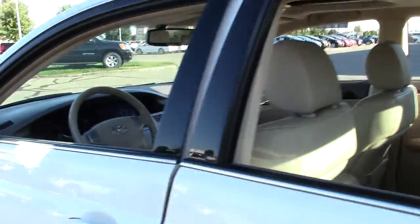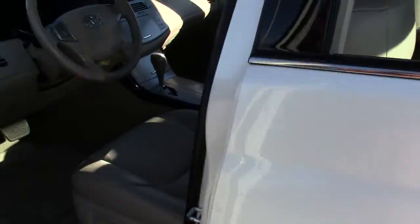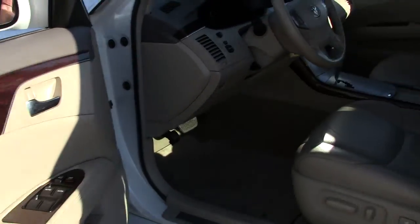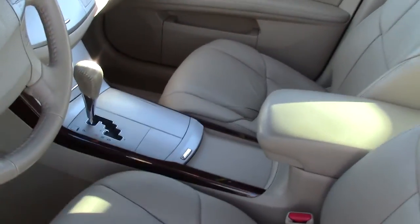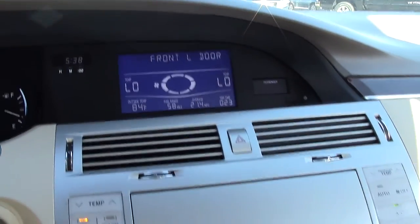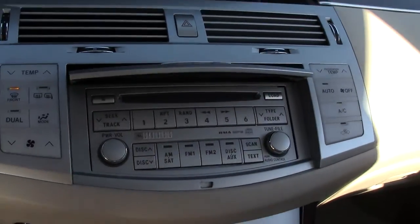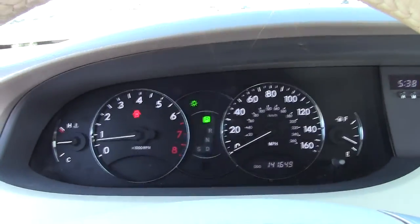Let me show you a closer view from the driver's side. We have the rich grain interior touches here on the leather trim that carries over into the center console and dash. The controls are really easy to reach, operate, and sleek. Instrumentation is very clear and easy to read as it should be.